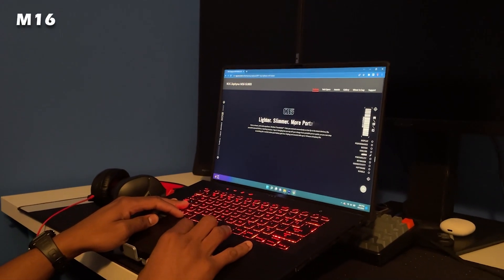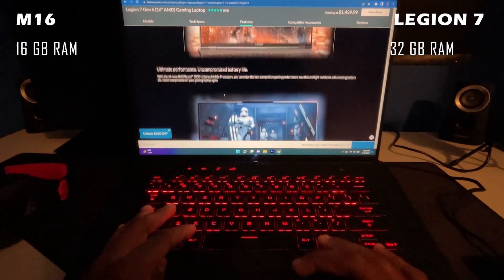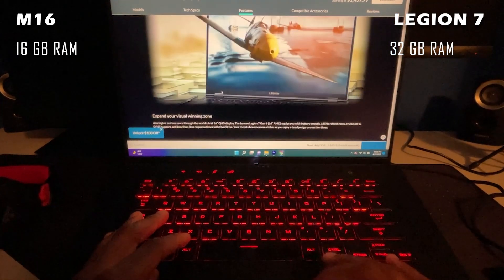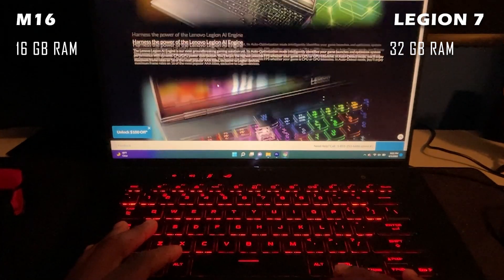The M16 has a memory of 16 gigabytes and the Legion 7 has a memory of 32 gigabytes. The more memory, the more tasks the laptop will be able to handle at once. In this case, the Legion 7 has more memory than the M16, so the Legion 7 will be able to handle a lot more tasks compared to what the M16 can handle.